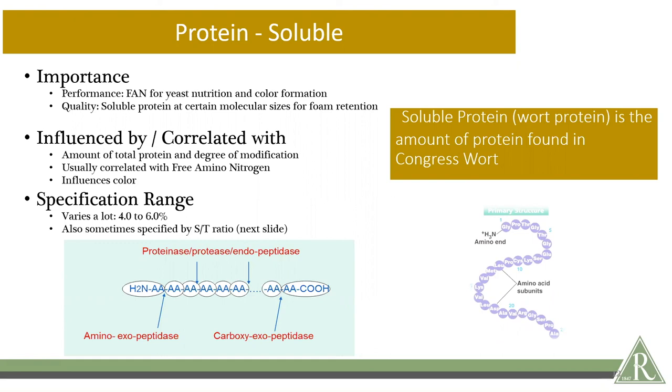Soluble protein at various sizes offers different precursors for color formation, haze formation, and flavor formation. Color and flavor are tied together through the Maillard reaction, where amino acids and proteins condense with sugars to form melanoidins. Soluble protein can also combine with polyphenols in the brewing process to form haze particles — this is now becoming very popular. So soluble protein is an important thing to monitor whether you want haze or don't want haze. Soluble protein is predicated by the total protein starting in the barley and then the degree of modification — a higher initial total protein allows for a higher potential soluble protein, depending on how far along the barley is allowed to germinate. Soluble protein also correlates with free amino nitrogen, as they are released in the same proteolysis process.